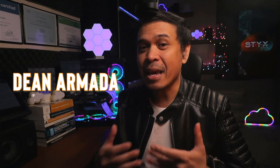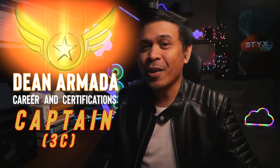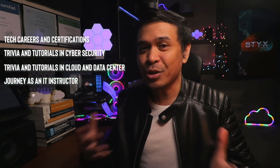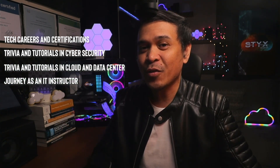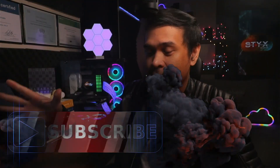For those who are new to this channel, welcome. I am your host, Dean Armada, career and certification captain. On this channel we talk about tech careers and certifications, trivia and tutorials in cybersecurity, trivia and tutorials in cloud and data center, and my journey as an IT instructor. Feel free to check out the rest of the channel and consider subscribing.